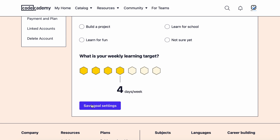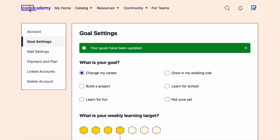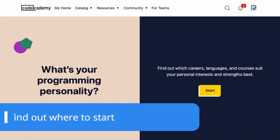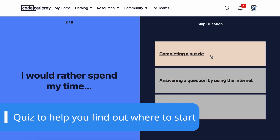Also, setting a weekly learning target is useful to keep your learning consistent. But if you're not sure of your goals yet, you can take a quiz to find out which programming languages and subjects best suit your interests.